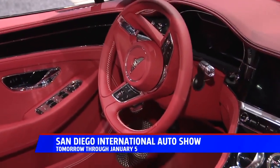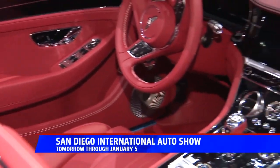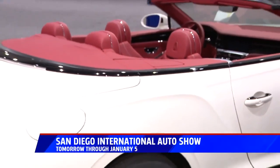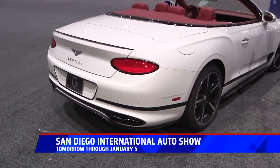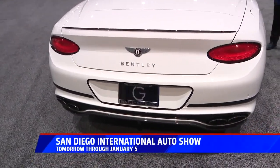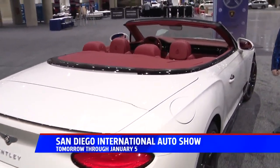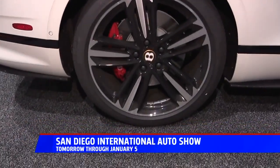You can pretty much order it any way you want. So tell me about the bespoke program. You go into the showroom and look at all the available colors and leathers, but there's so much more available than what's on display. There are mainstream colors, but if you wanted a highly specialized car, you'd sit down with one of our brand specialists, go over the bespoke options, custom order the vehicle, and six to nine months later — voila.